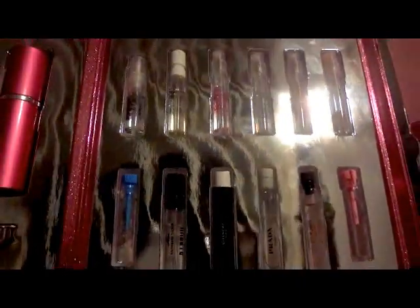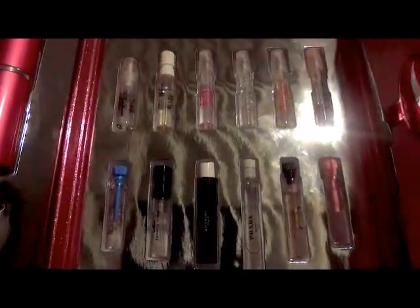And oh, Coach Poppy too. Those are all my favorites so far, but my all-time favorite is the Juicy one.